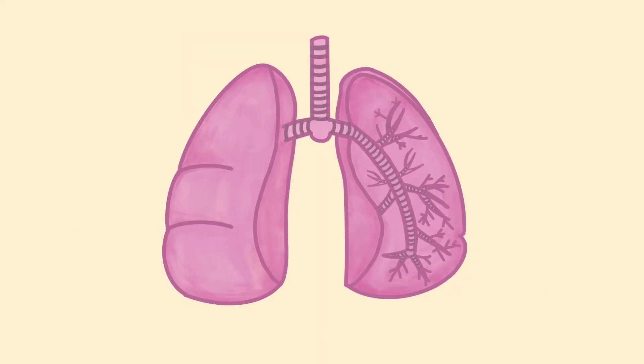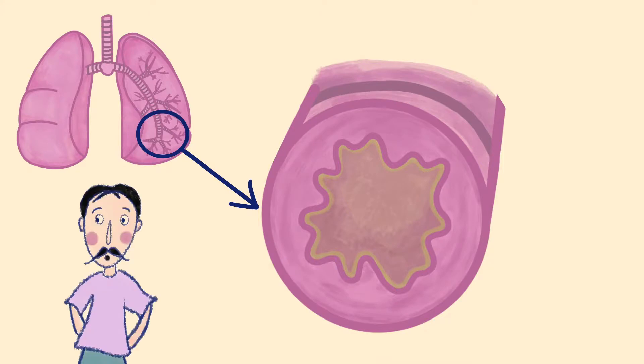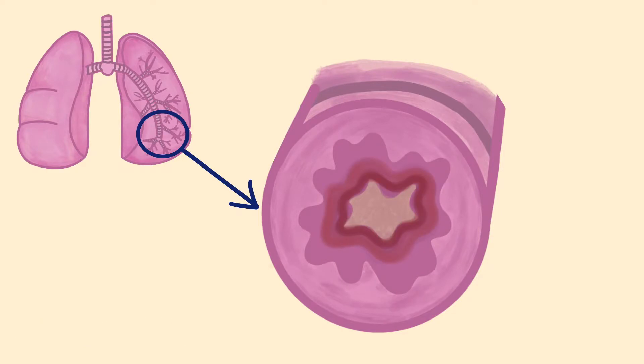Asthma is a condition that affects the airways of the lungs. If we look at one of the airways, you can see that they are round tubes and have a lining like the inside of your nose. Asthma causes inflammation of the lining of the airways, causing them to swell. The swelling reduces the space for air to move in and out.